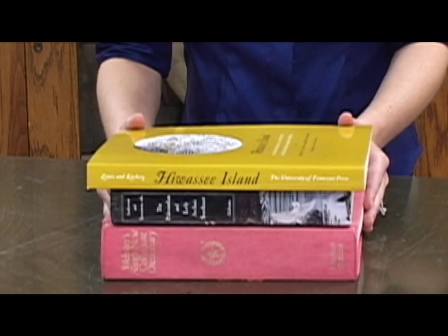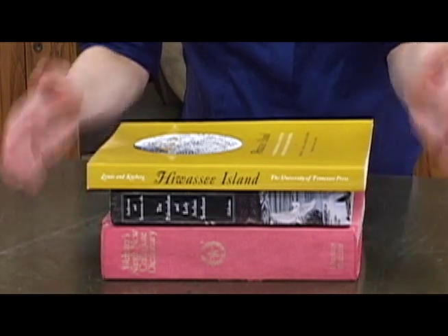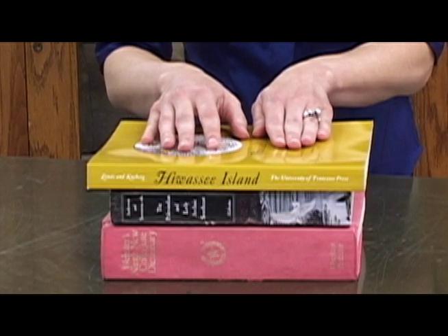Now pretend each of these books represents a layer at an archaeological site. The materials found in the bottom layer were deposited first, and the materials found in the top layer were deposited last.